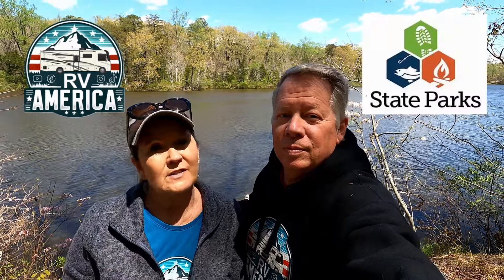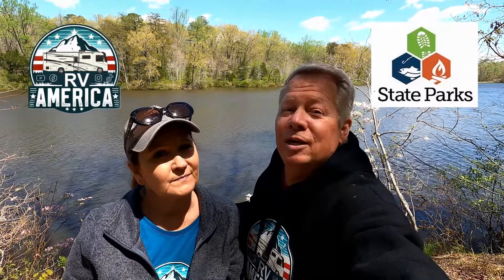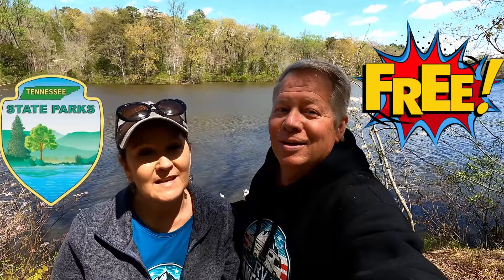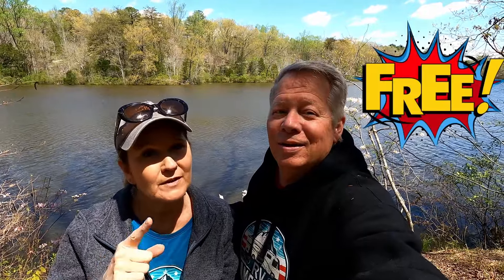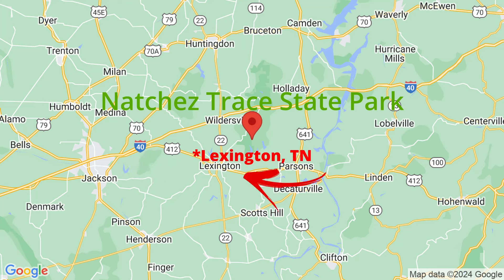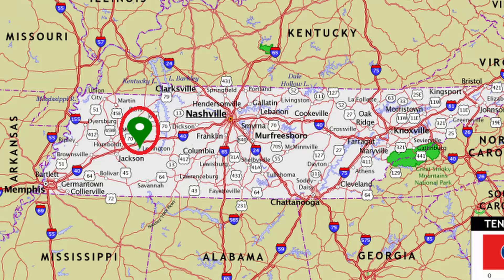As y'all know, we love our state parks — especially Tennessee state parks. Tennessee state parks are free, no entrance fee whatsoever. We love free; we travel on a budget. Today we're hanging out in Natchez Trace State Park near Jackson, Tennessee and Livingston, Tennessee. It's halfway between Nashville and Memphis, so it was the perfect stop for us.